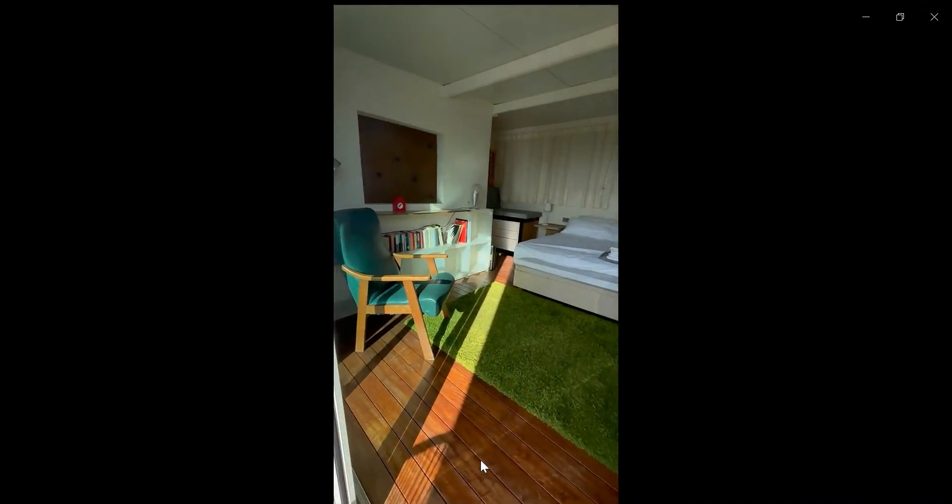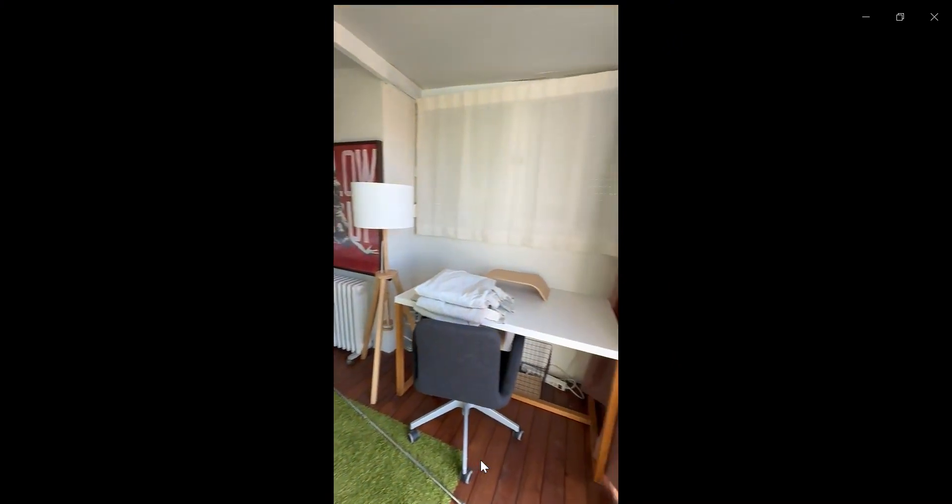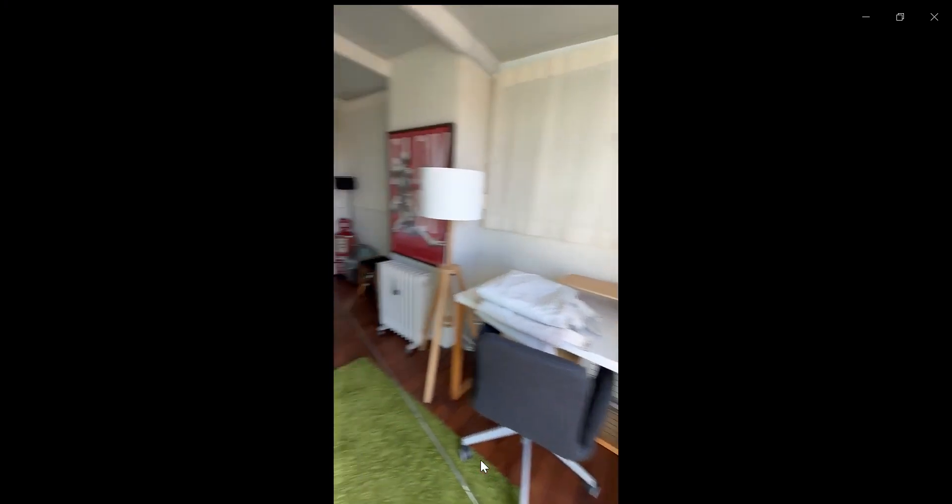In the bedroom you're going to find a double bed. You also have some cupboard space, as well as a desk over here to the right, and you also have some drawer space.